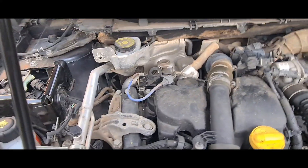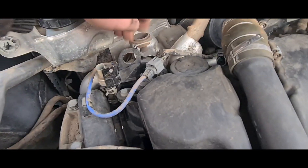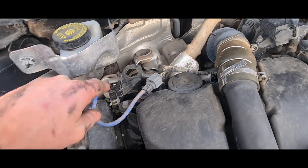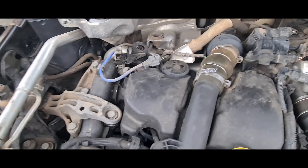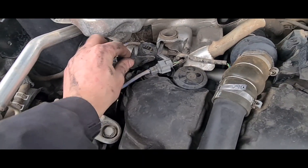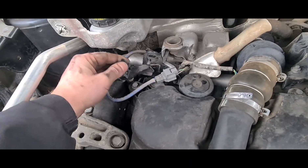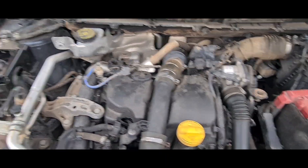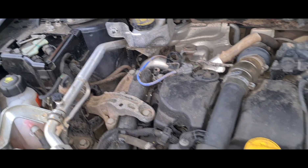We should be able to wiggle the sensor out, but to make it a little bit easier to access, we'll remove this bracket right here. There's a little 8mm bolt there. Now we should be able to just pull this out — give it a little wiggle and she's out.